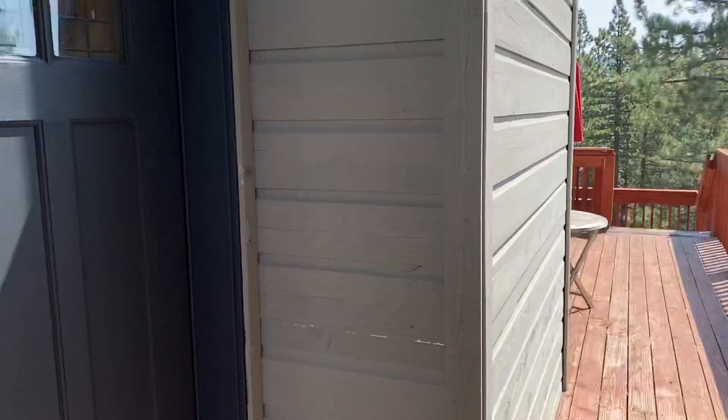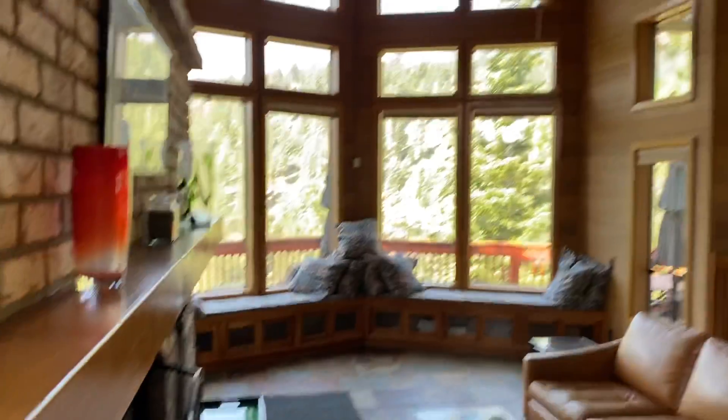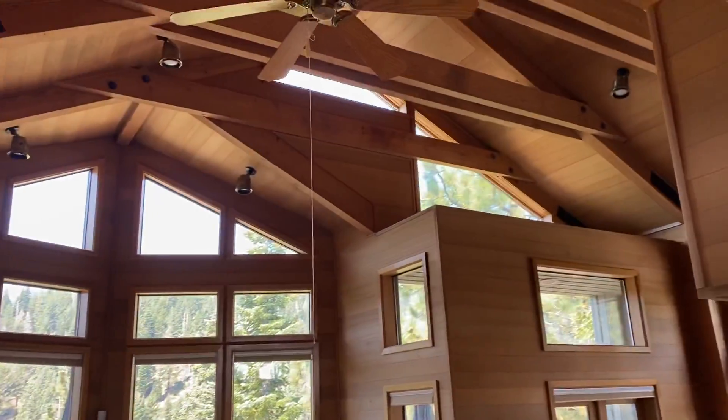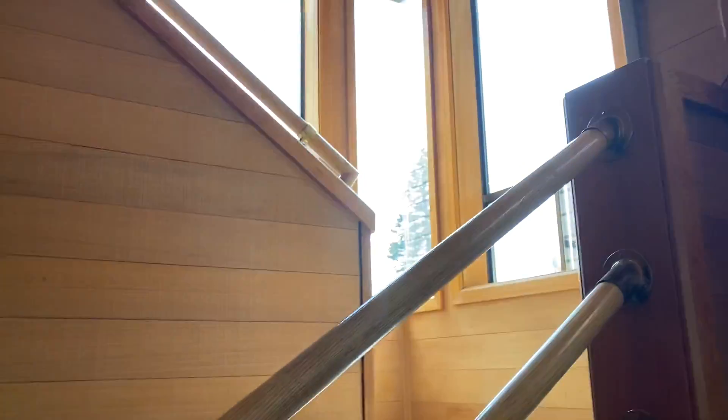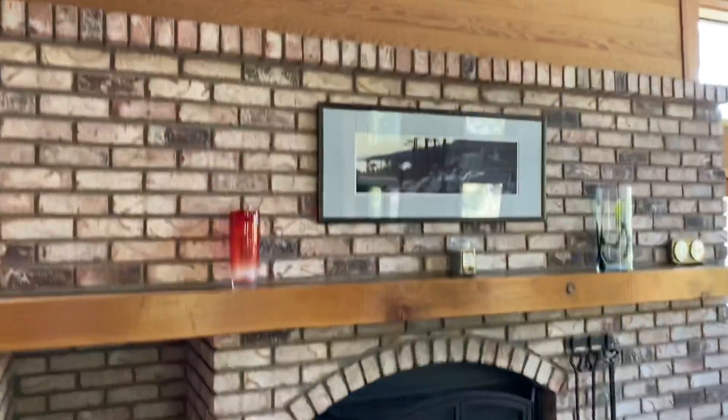Now we're going through the front door into a brick entry. Stairways are immediately to my right — I'll show you that in a minute. Coming into the living area, pretty amazing wood ceilings. This is all clear heart cedar.